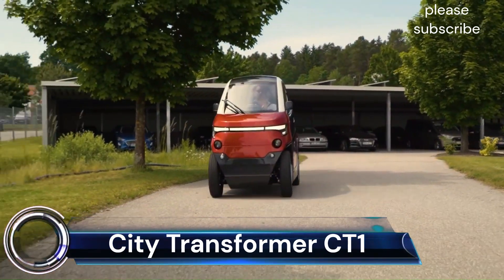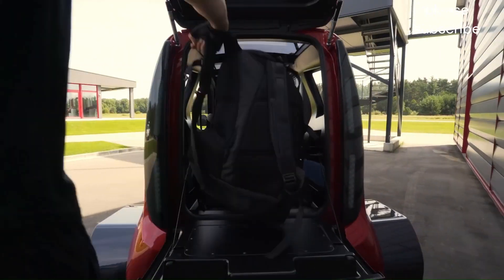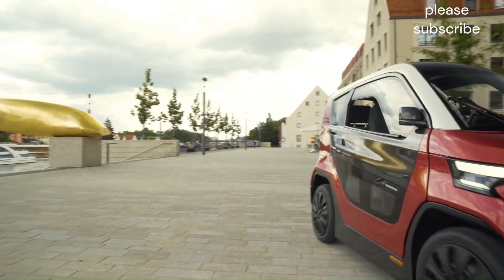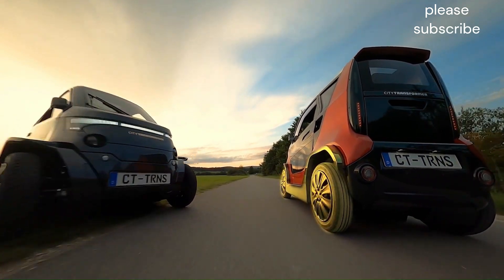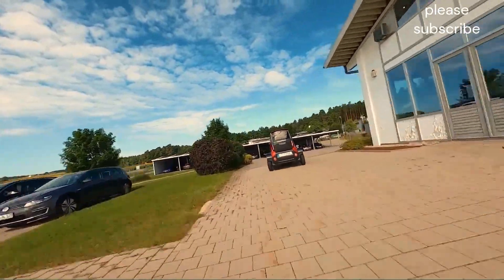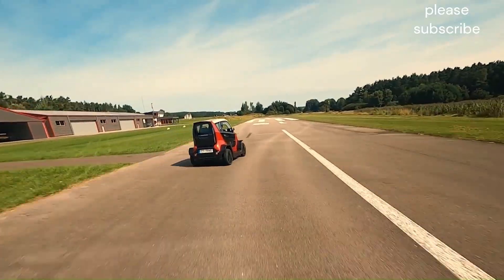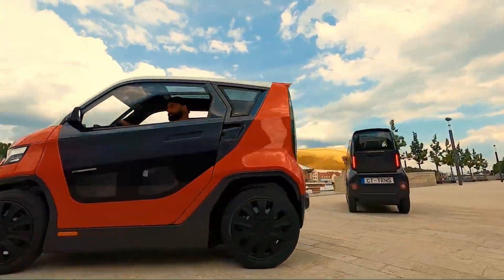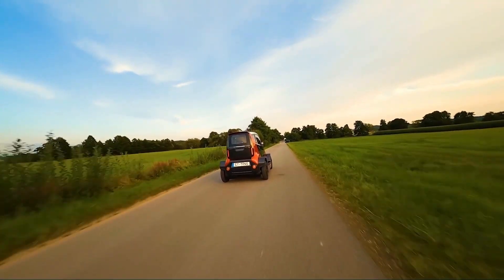Citi Transformer CT1: The Citi Transformer CT1 is a disruptive all-electric mini-EV that boasts a unique feature — it can transform its width. This innovative technology allows it to navigate congested city streets with ease and park in spaces inaccessible to traditional vehicles. Overall, the Citi Transformer CT1 represents a significant leap forward in urban mobility. Its unique transformability, impressive efficiency, and adaptable design position it as a game-changer for navigating congested city streets and addressing the challenges of limited parking space.